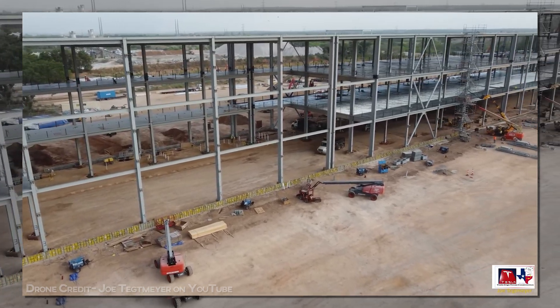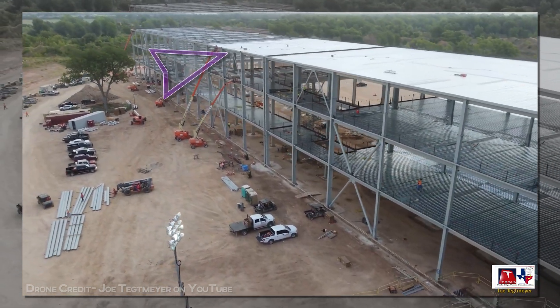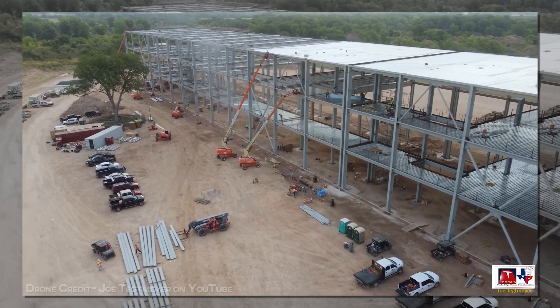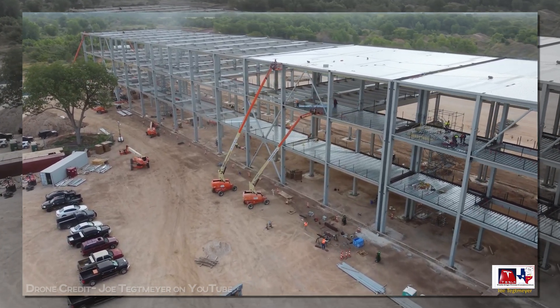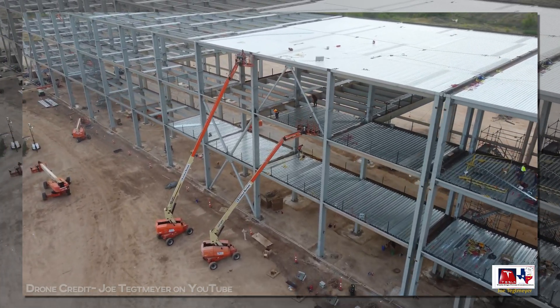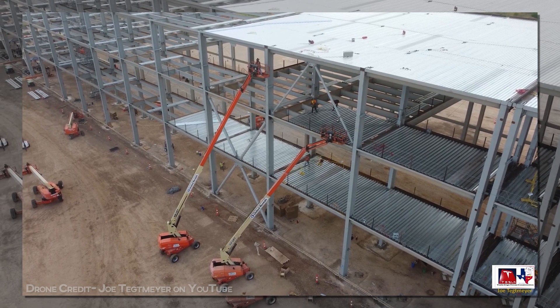What's changed this week for elements counted by the tracker is that additional roof sections have been added. These only count as half-complete at the time they go down, since there will be additional layers on top. But giving it some weight makes sense, since it allows for some work to begin inside. The other half of the count will begin racking up once the walls are in place around each block.